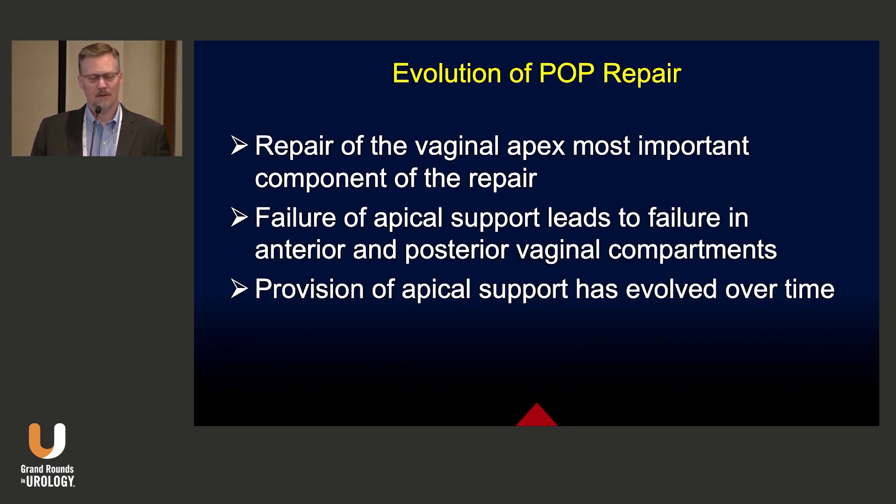As far as the evolution of prolapse repair, we've learned over the years that the repair of the vaginal apex is really the most important component of the repair. If you fail to suspend the apex at the top of the vagina, you're going to get failure in the anterior and posterior vaginal compartments. The provision of apical support has actually evolved over time.